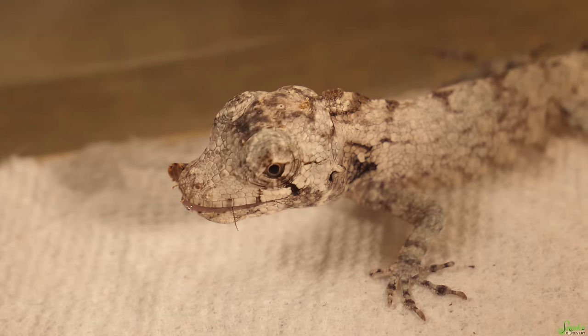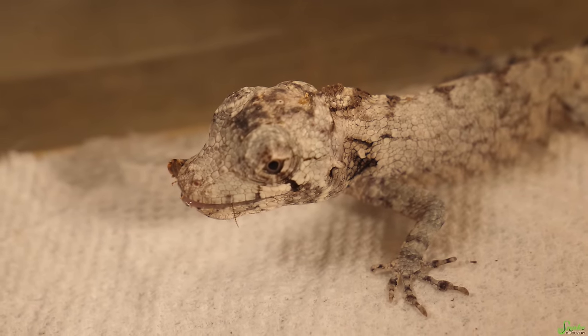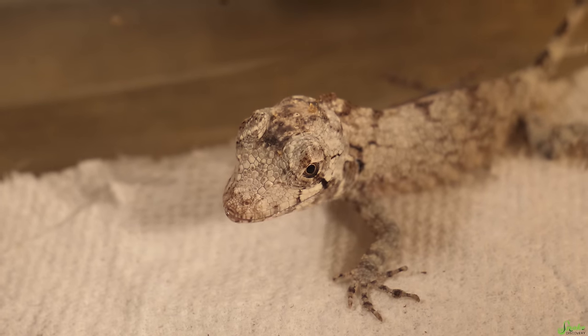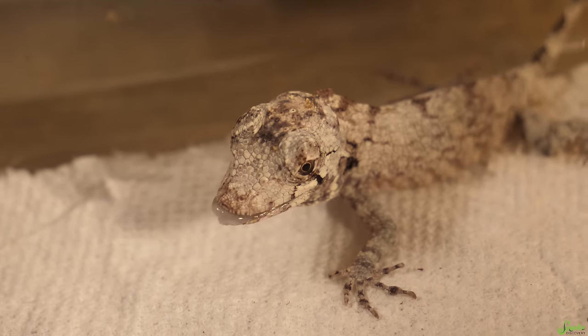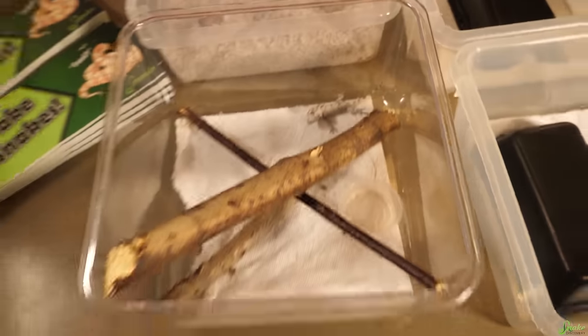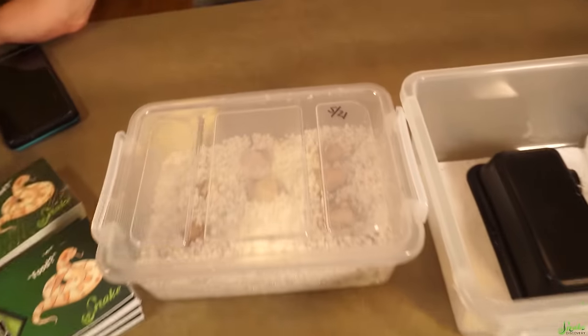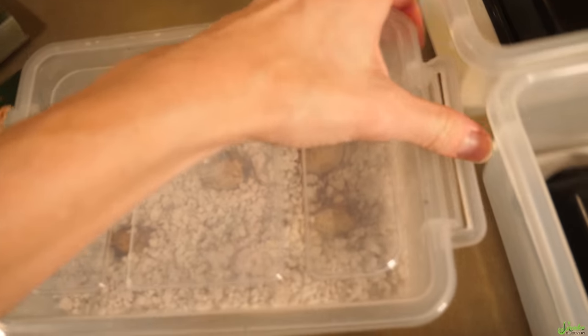He's eating a lot more willingly than the other one we had. Yeah, the other one was a pain — it took forever to be tongue-trained. So this guy is already claimed. He does have a home already lined up. Good news number one is that he's doing very well. We also have more false chameleon eggs, which is also good.